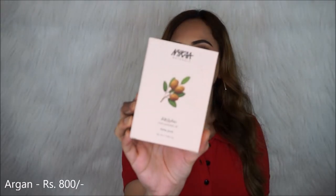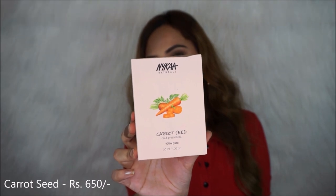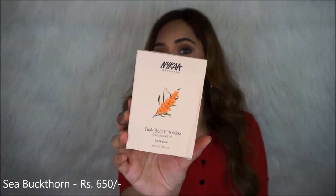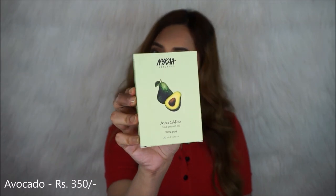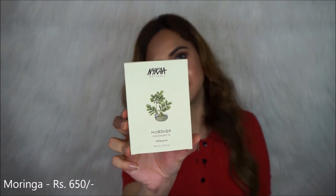Let's talk about all 10 variants. We have Argan cold pressed oil, rosehip, carrot seed, marula cold pressed oil, apricot kernel, jojoba oil, sea buckthorn, avocado cold pressed oil, pomegranate seed, and the last one is moringa. There's something for everyone — for all skin types, all skin concerns, all hair concerns, and all nail concerns.